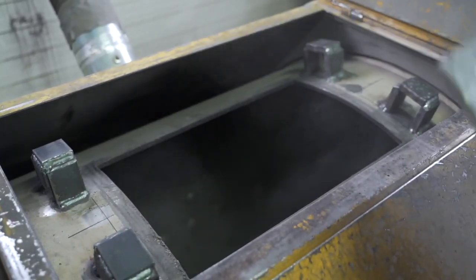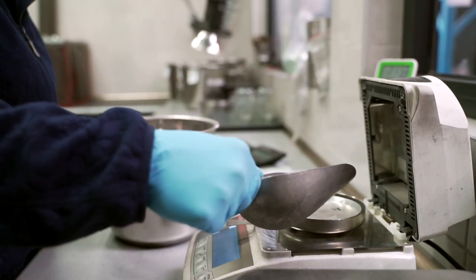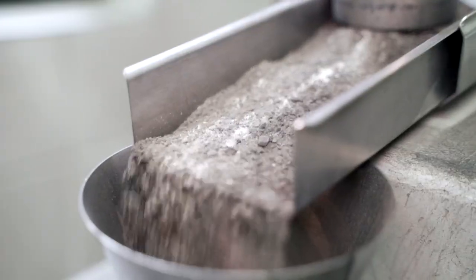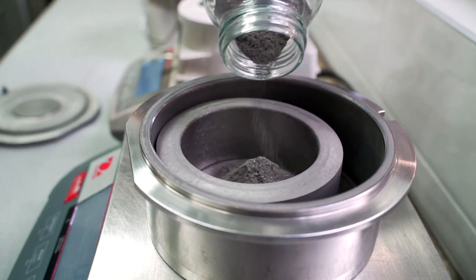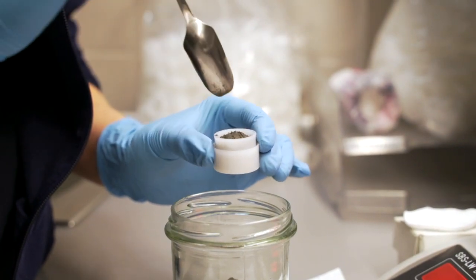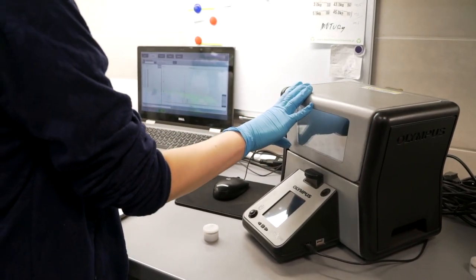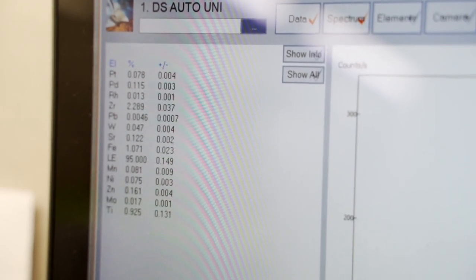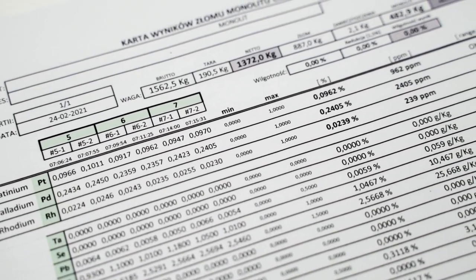A representative sample is taken from the processed material. The material's humidity is verified first at the laboratory, then the sample is averaged. After grinding, a homogenous, homogenized material is obtained from which samples for measurements are separated. The content of elements is determined with the use of an X-ray fluorescence spectrometer. The percentage share of platinum, palladium and rhodium in the sample is determined, and the content of metals in the entire batch is calculated on the basis of that outcome.